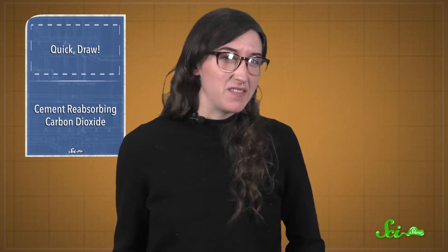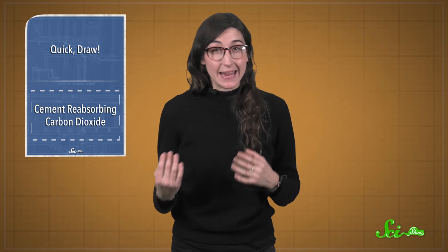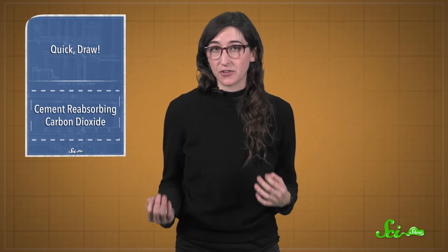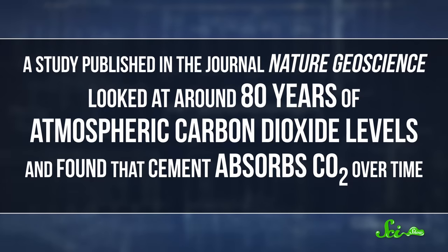So give Quickdraw a try if you haven't already — we put a link in the description. Now, sometimes both computers and us humans need a while to gather data, especially when it comes to understanding the Earth's atmosphere. A study published this week in the journal Nature Geoscience looked at around 80 years of atmospheric carbon dioxide levels, and found that cement actually absorbs CO2 over time.